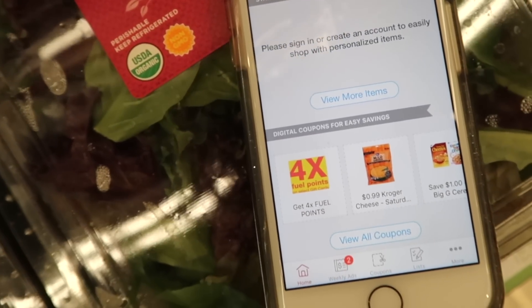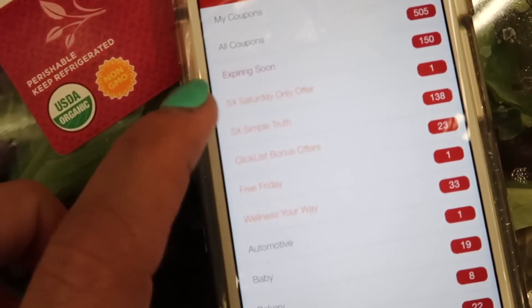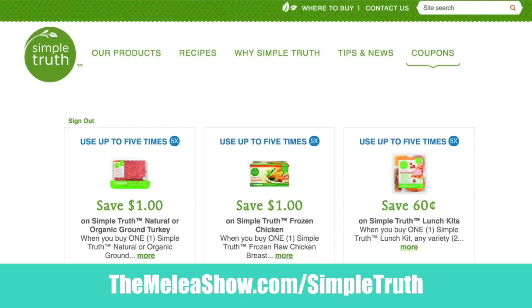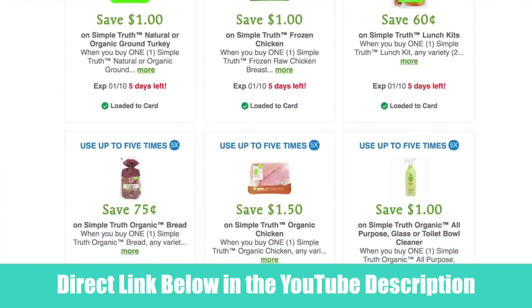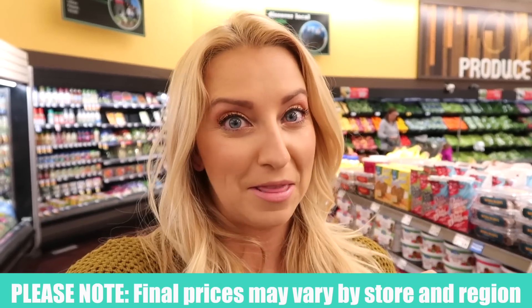To score all these coupons, you guys can go to your Kroger app, click on the coupons button, head up to the category section, and click the one that says 'Five Times Simple Truth,' and all of your Simple Truth coupons will pop up. Or a really quick way is to go to TheMaliaShow.com/SimpleTruth — it'll pull up all of the coupons, they're pretty big so you can see what each one is, and you can tap and add them to your card right then and there.